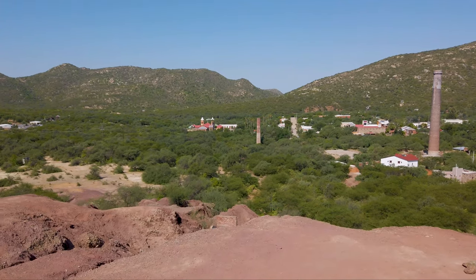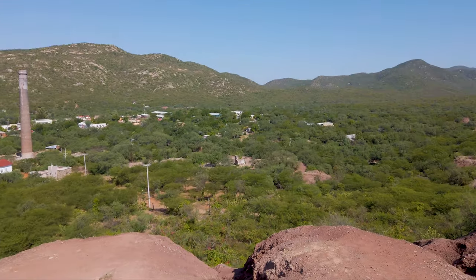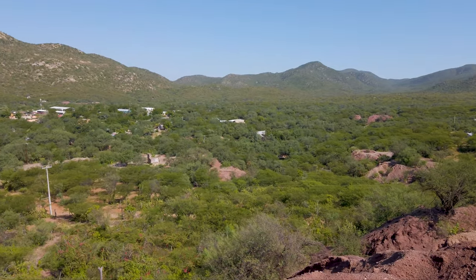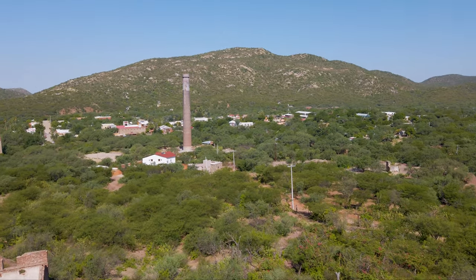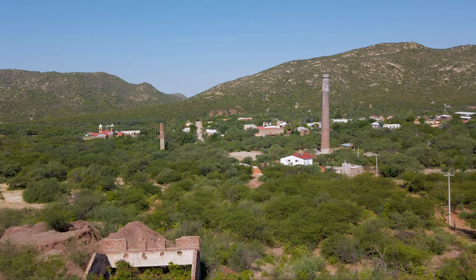We're at the viewpoint now overlooking the village of El Triunfo. A little bit of a walk to get up here, but you can see this beautiful historic town nestled between the Pacific Ocean and the Sea of Cortez. It's a rugged mountainous landscape and very green. Right there is the chimney we just visited, and another one on the left. Beautiful little village with a ton of history.